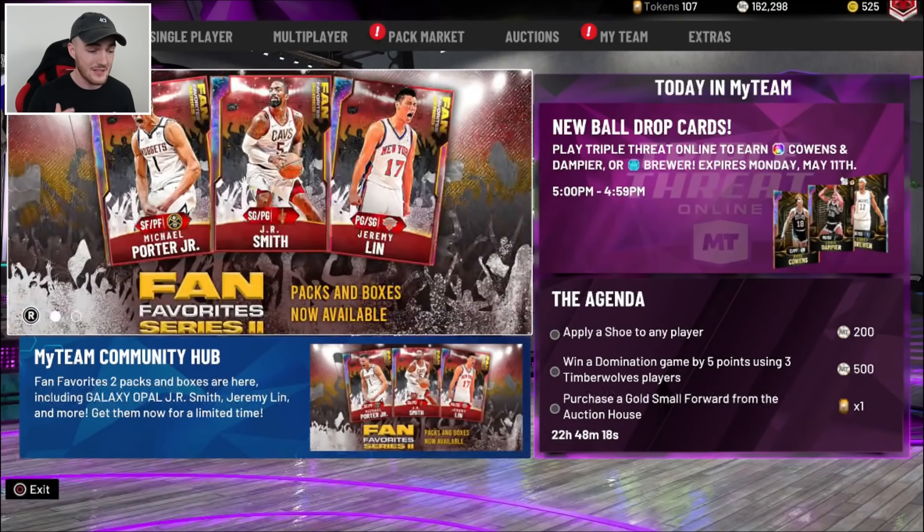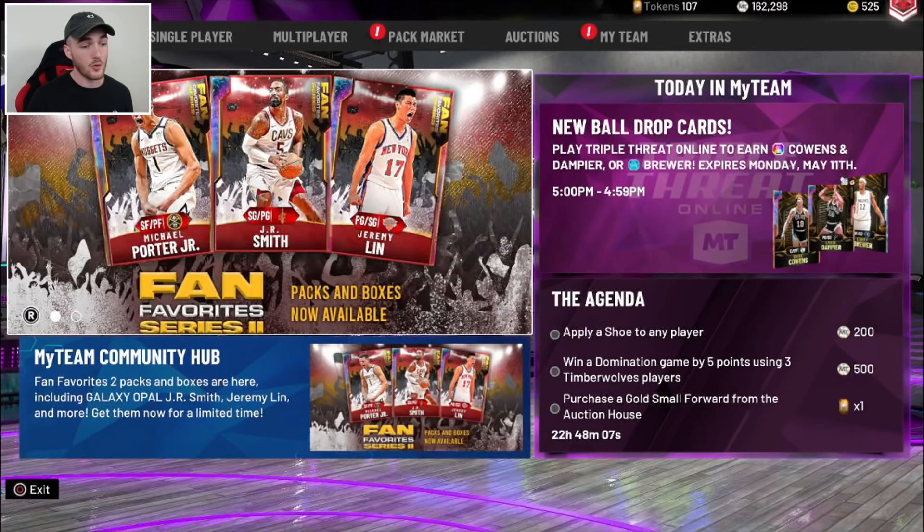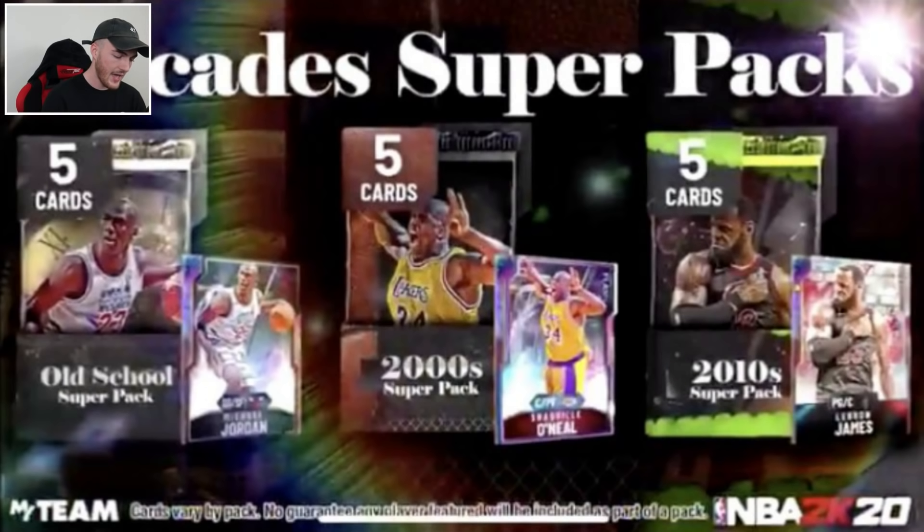The trailer looks pretty sweet. This was leaked, but it's definitely legit — I'm 99% sure. We don't know when it's coming out, but I do predict it'll be in a few days. They could throw a curveball and drop it tomorrow though. I'm going to put a screenshot up on the screen for you guys. There are three types of packs actually dropping: the Old School Super Pack which has MJ on the cover, the 2000 Super Pack which has Glitch Shaq, and the 2010 Super Pack which has LeBron. So it's not just one pack — it's a bunch of different ones from each decade, the 2010s, the 2000s, and the 1990s.